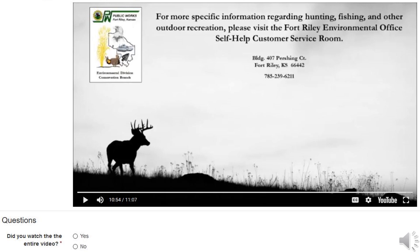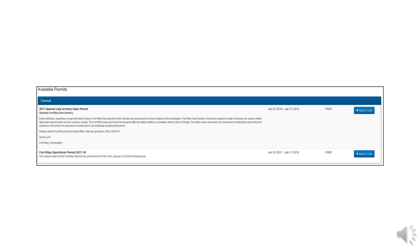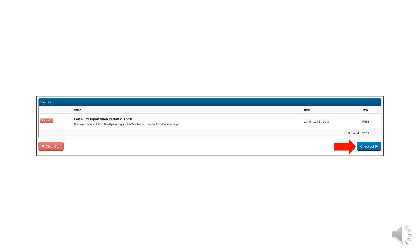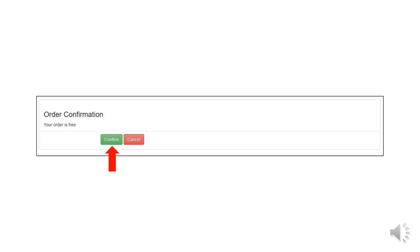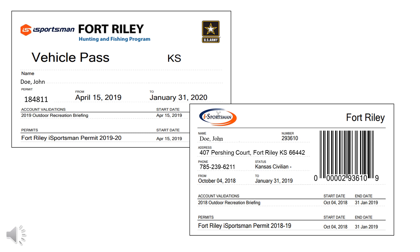At the conclusion of this briefing, you will take a short quiz. Once you have completed the briefing and passed the quiz, you will select Continue to Permits. The next screen will show you what permits are available to you. You will find your Fort Riley iSportsman permit and select Add to Cart. Once you have selected your appropriate permits, click Check-Out, and then confirm your order. Now that your order is complete, you will be able to print your permits. You must have a copy of your Fort Riley iSportsman permit on your person and a vehicle pass displayed in the front windshield of any vehicle being used while recreating on Fort Riley.